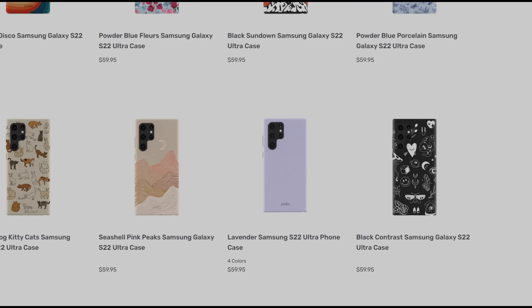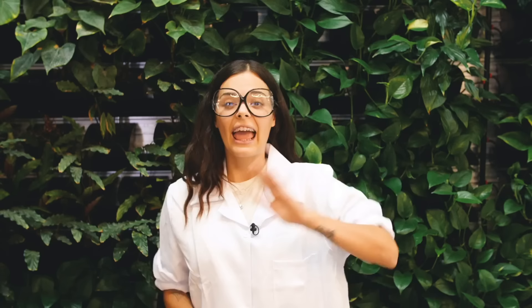So this is Pela, the world's first compostable phone case. When you're done with it, you can toss it in your backyard compost and away it goes. Pela — the phone case for people who care. Now, the first thing you'd ask about a $60 case is: does it work? Pela did their own tests with their bubbly, friendly, spontaneous influencers.